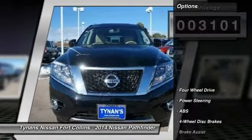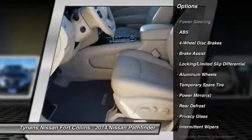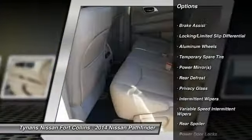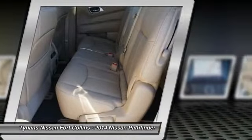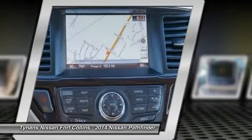Here are some of this vehicle's great options: stability control, traction control, steering wheel audio controls, anti-lock braking system, power steering, adjustable steering wheel, driver airbag, cruise control, aluminum wheels, and four-wheel disc brakes.